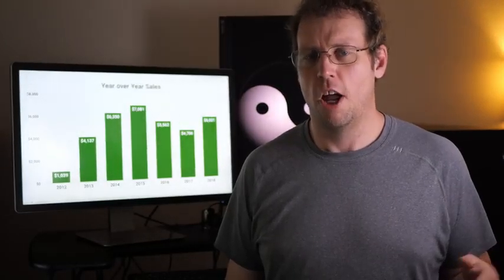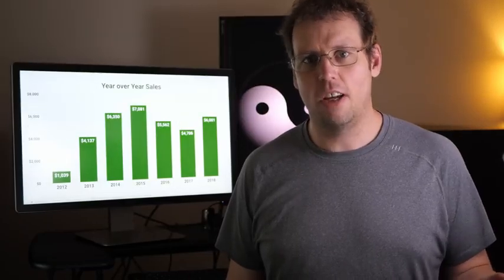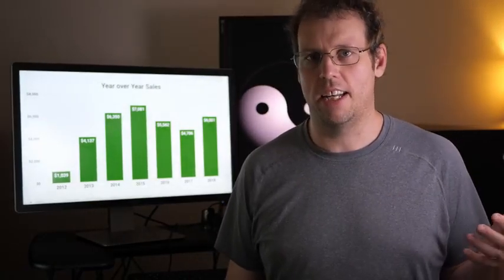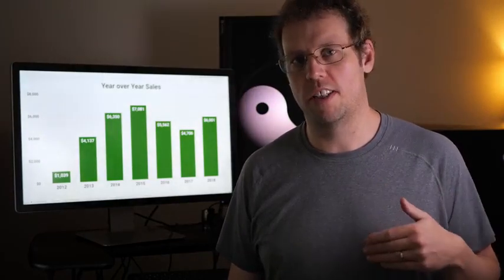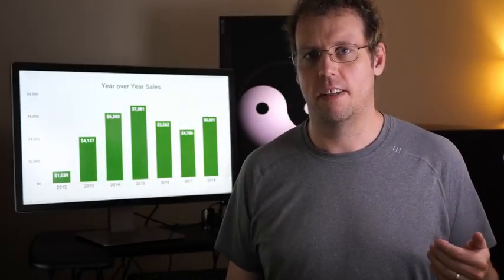I'm not a professional photographer, but I've made $35,000 selling my photos online. In this video, I'm going to go through exactly how I did it, which sites I've tried, which ones worked, which ones didn't, as well as which ones I think are going to be the best sites in the coming year. Let's get started.